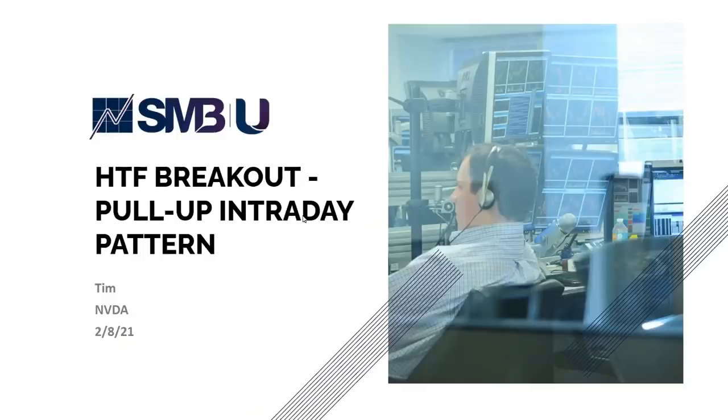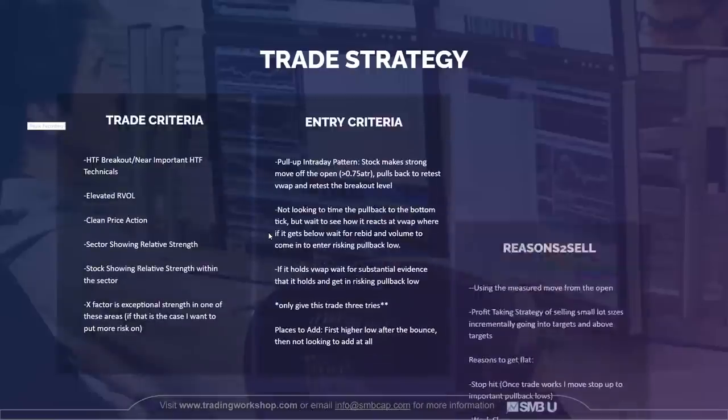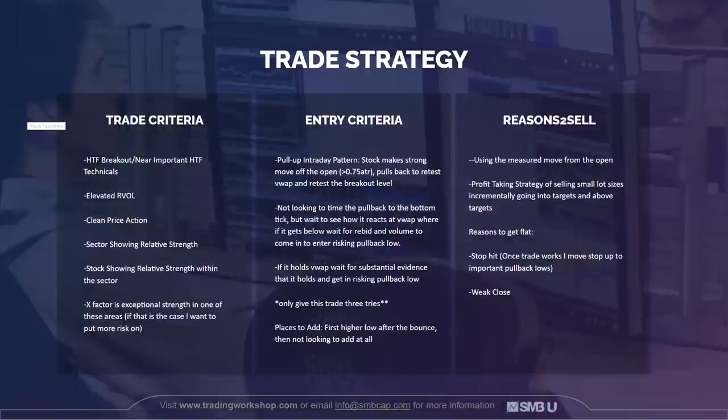This is a higher time frame breakout in NVIDIA, dating back to the 8th of February. The intraday pattern I use is what I call a pull-up pattern, which I'll go in depth about — just looking at where you can spot inflection points to capture some of these larger term trades and big picture ideas. Starting off with trade criteria, I'm solely looking at higher time frame breakouts and stocks near important higher time frame technical levels.